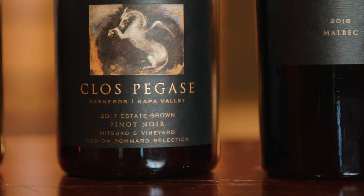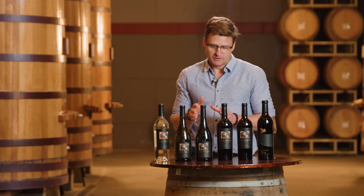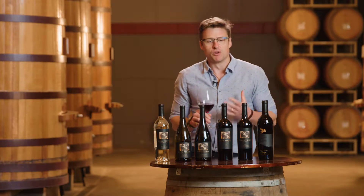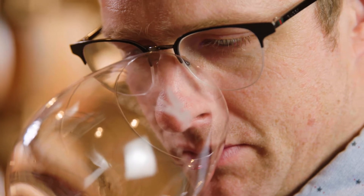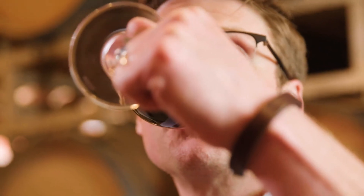The third wine in the lineup is the 2017 Pommard Clone Pinot Noir from Mitsuko's Vineyard. This particular clone, the Pommard clone, was sourced by UC Davis from Burgundy. Ton of spice, wet clay, aged leather — these are flavors that make it more of a food-friendly wine. One of those wines where you'd want a roast beef or roast chicken; those rich hearty meals go fabulously with this wine. It's going to be awesome for Christmas.